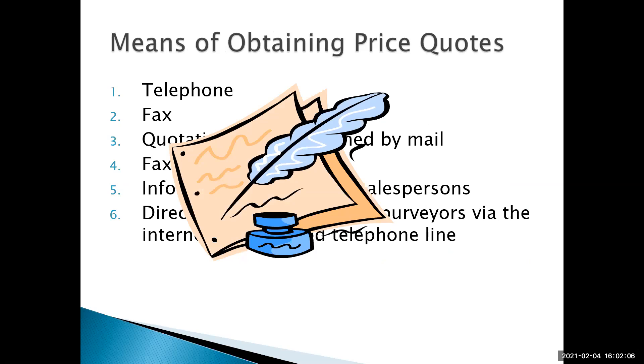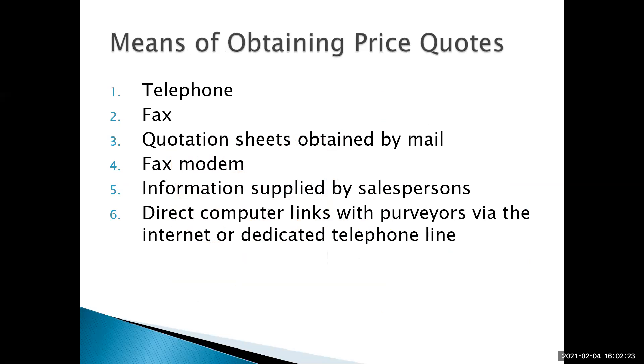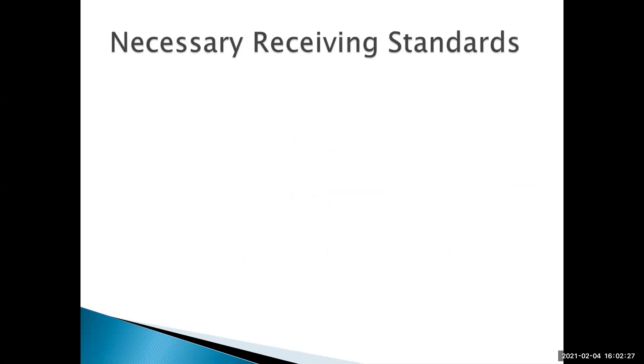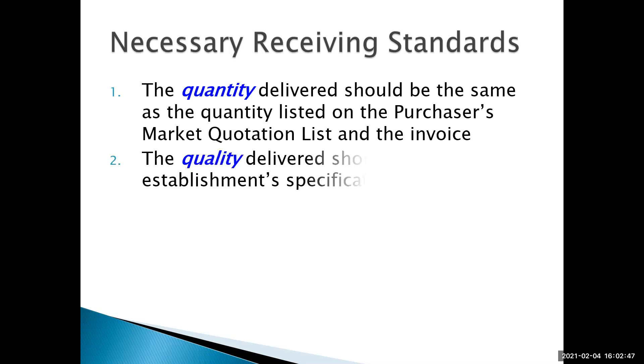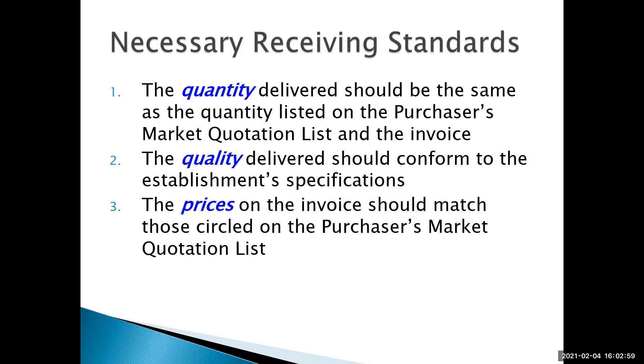Methods of obtaining price quotes — most of the traditional methods listed are really old-fashioned ways. Most people now get their price quotes by going on the internet and visiting the purveyor's website. When it comes to receiving, you have to have standards in place. The important part is that you want your own internal document — a purchaser's market quotation list — and make sure that the quantity delivered matches what you ordered. You also want to make sure the quality delivered is what you ordered, and the prices on the invoice should match those on your market quotation list.